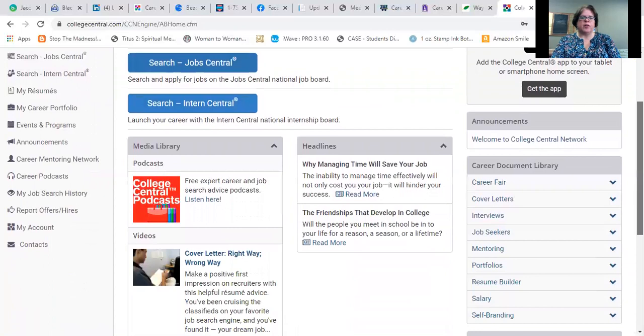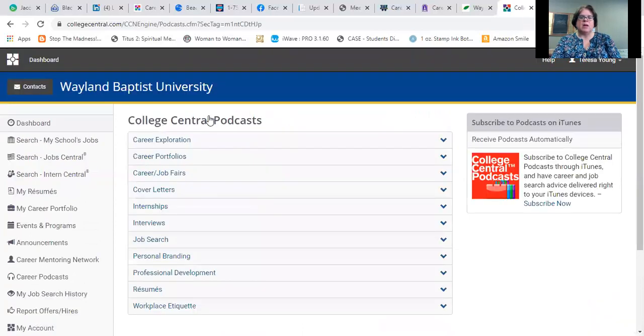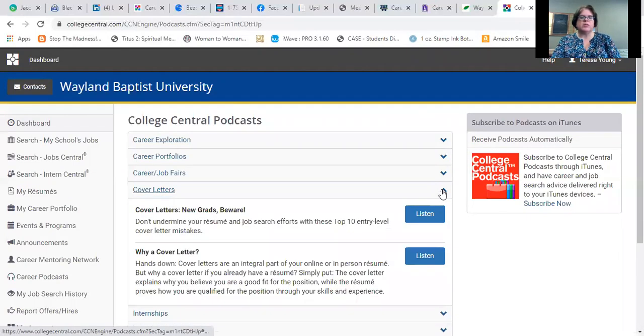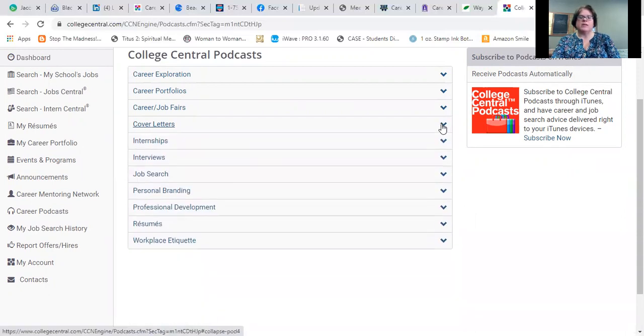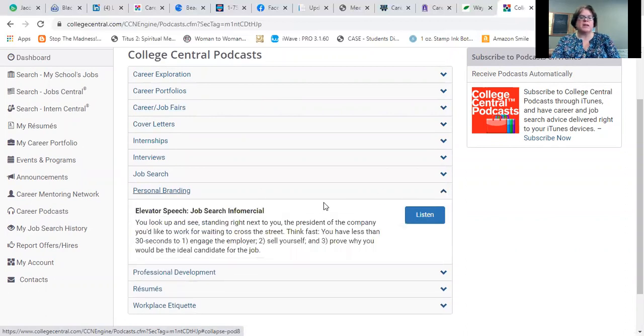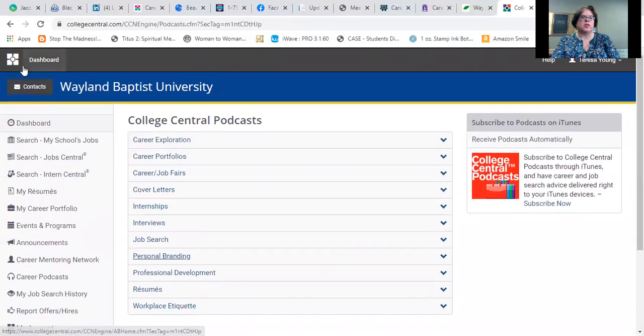When you scroll down further you're going to see a media library. There are some amazing podcasts covering topics from internships to interviews, cover letters, and all sorts of quick topics — most of them are not very long. If you like to use your commute for podcasts, these are great ways to get information about the job search process. There are also topics like personal branding, professional development, and workplace etiquette — things that can benefit you in your career beyond just the job search.